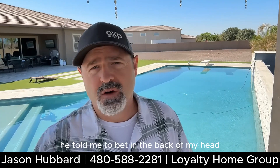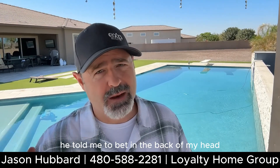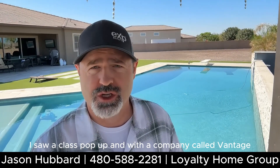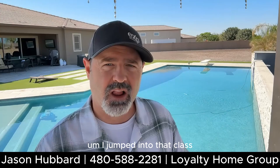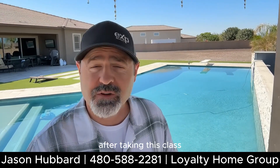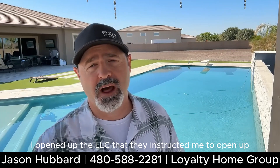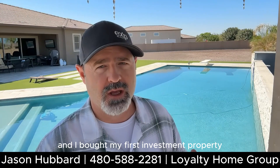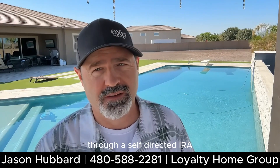I filed everything he told me in the back of my head, but a couple years later I saw a class pop up with a company called Vantage. I jumped into that class and it opened up a wide new world of investing. After taking this class I opened up the LLC that they instructed me to open and I bought my first investment property through a self-directed IRA.